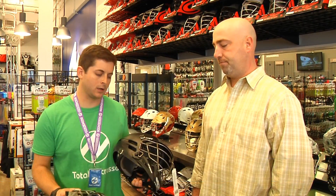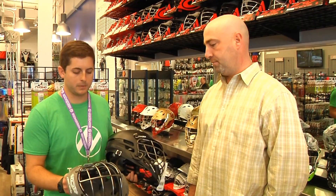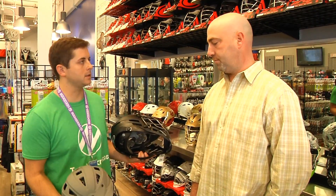All right, we're here in Total Lacrosse Glymview. I'm with Paul Butler, Cascade Sales, here to talk a little bit about the new matte gray matte black helmets we got in stock at all of our locations. Paul, these helmets are killer — guys are flooding in to pick them up. Can you tell us a little bit about them?